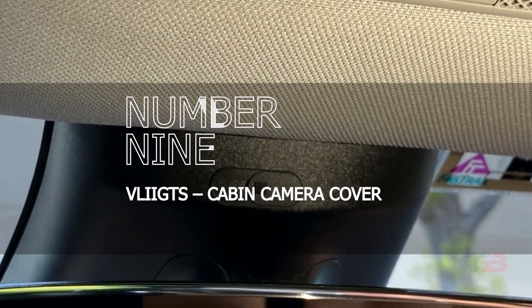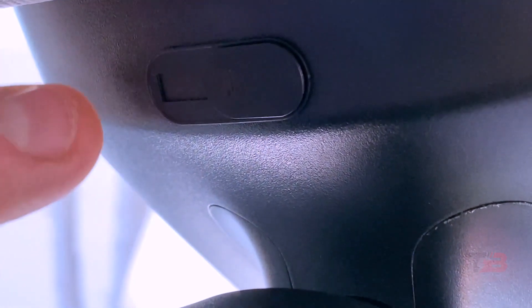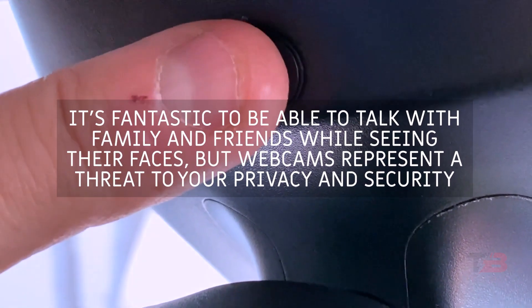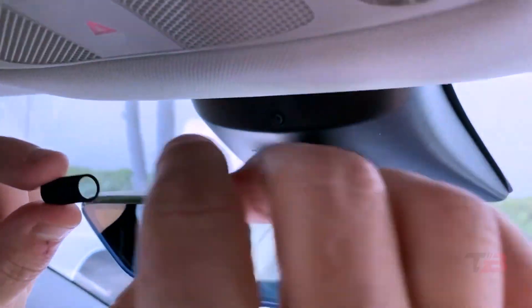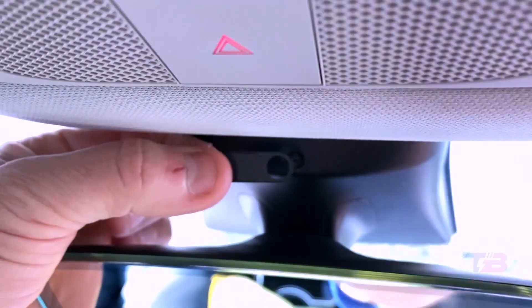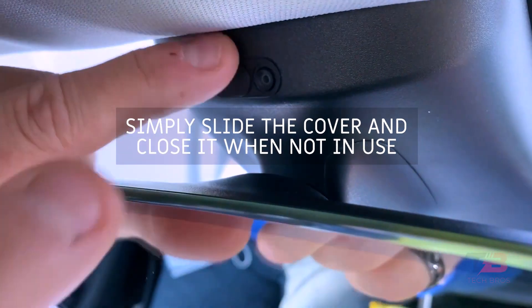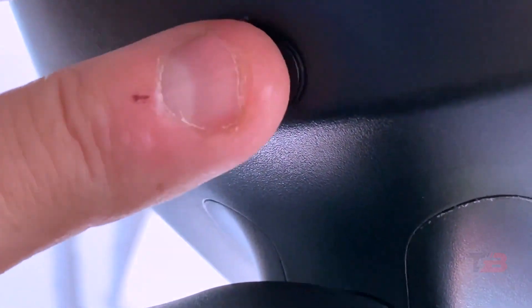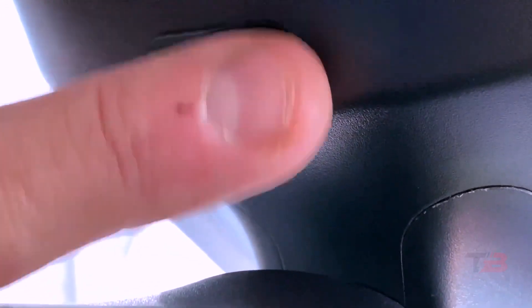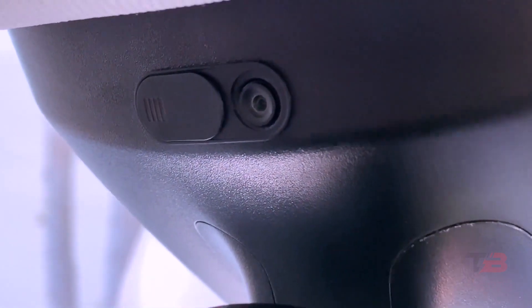Number nine: V-legs cabin camera cover. Webcams are found on your computer, laptop, tablet, and mobile device — great for talking with family and friends, but they represent a threat to your privacy and security. A webcam cover that slides is a very effective and inexpensive solution. Models 3 and Y are fitted with a cabin camera mounted above the rear view mirror. Although you can disable the camera on a software level, it is safe to physically isolate it using the V-legs camera cover.